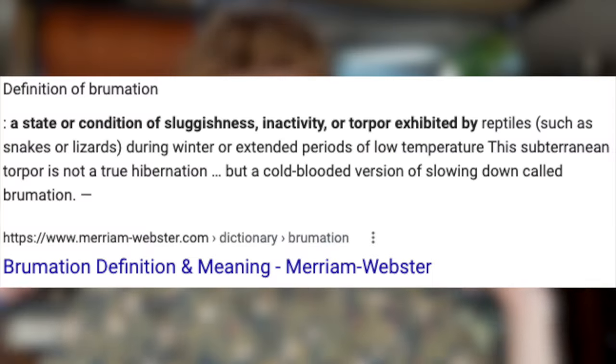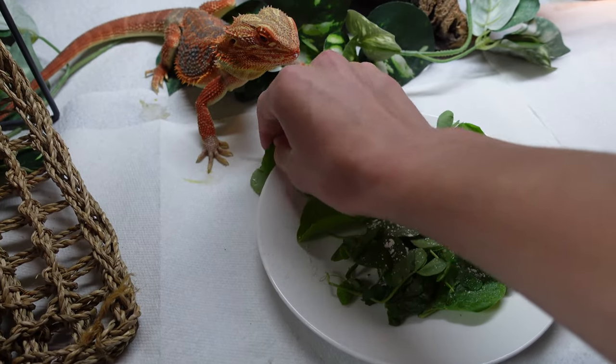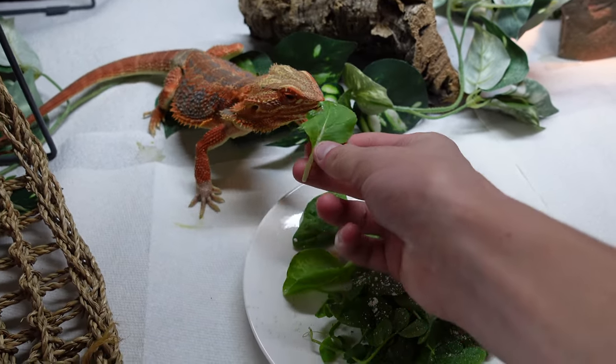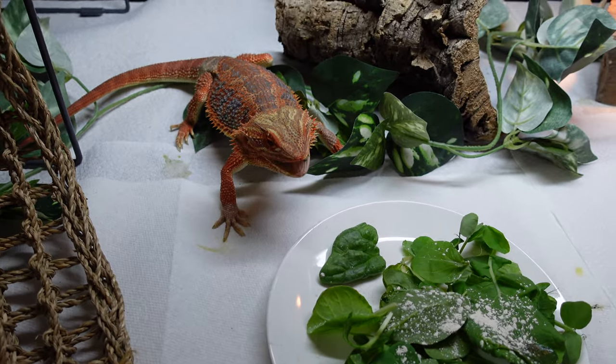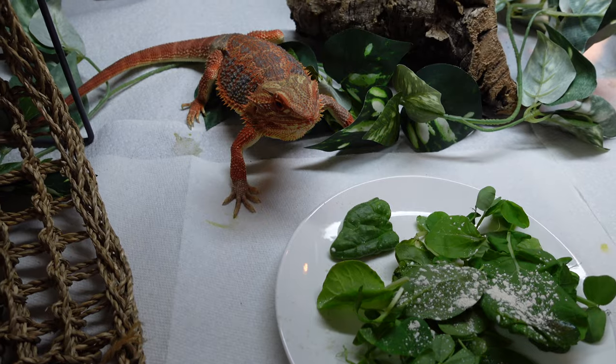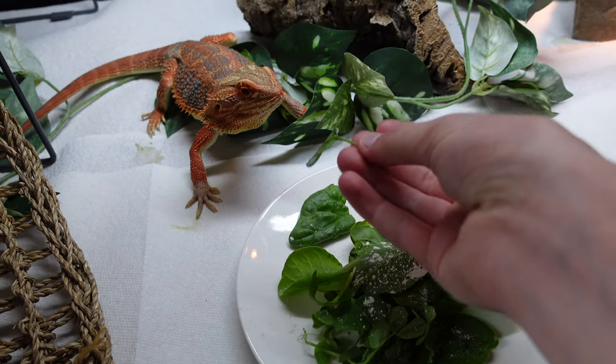Next we're going to talk about River, my bearded dragon, but she is brumating so I can't take her out — that would be stressful to her. Brumation is the reptile equivalent of hibernating, and it's a good thing. I'm glad she's brumating because it means I'll get to spend even more years with her, but I do miss River. She's from Seventh Galaxy Dragons in Florida and her morph is orange blue bar hypomelanistic and 100% het translucent — so she's got a lot of genetics going on. I cannot wait for spring when she's out and about again.